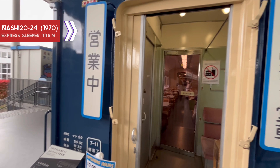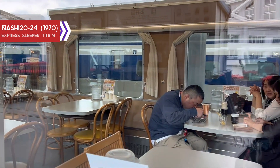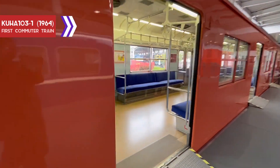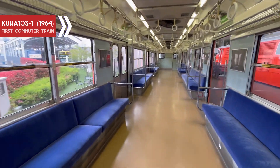A restaurant inside a train? Made for the Tokyo Olympics, this was the first Japanese commuter train.